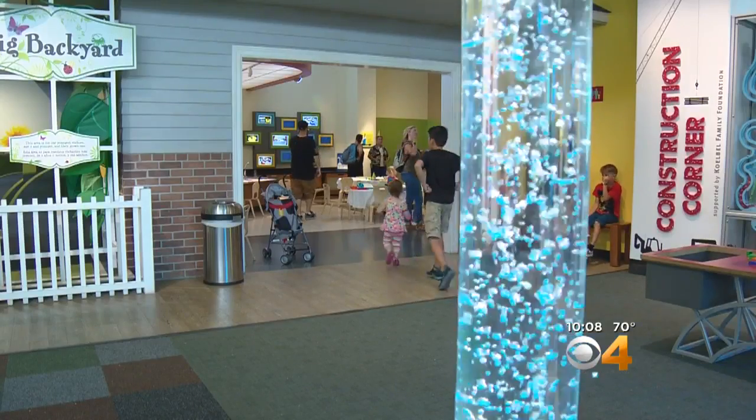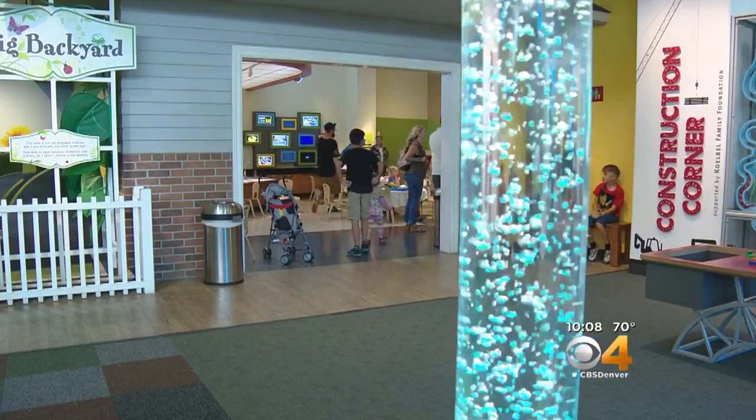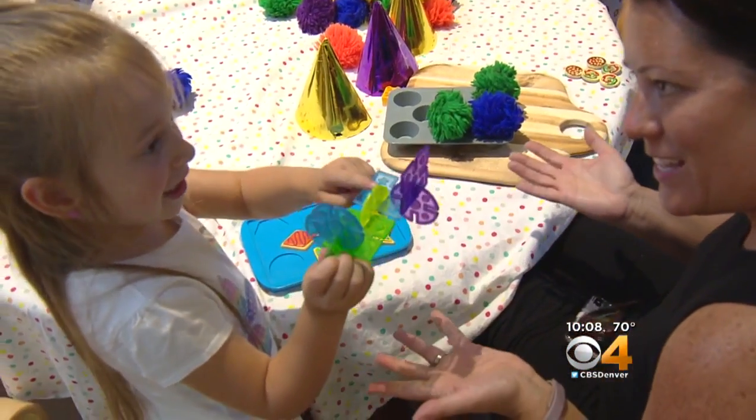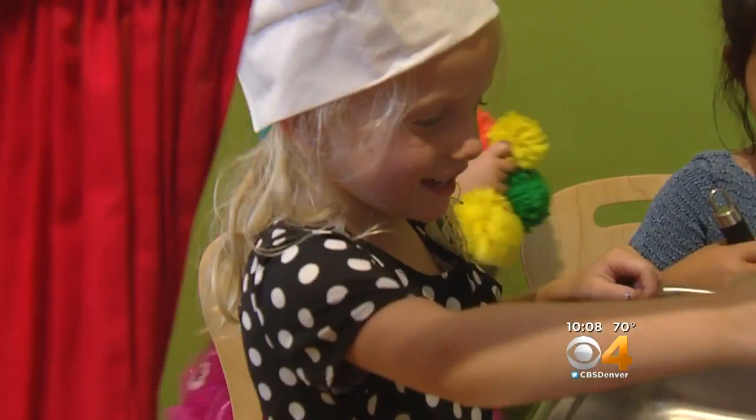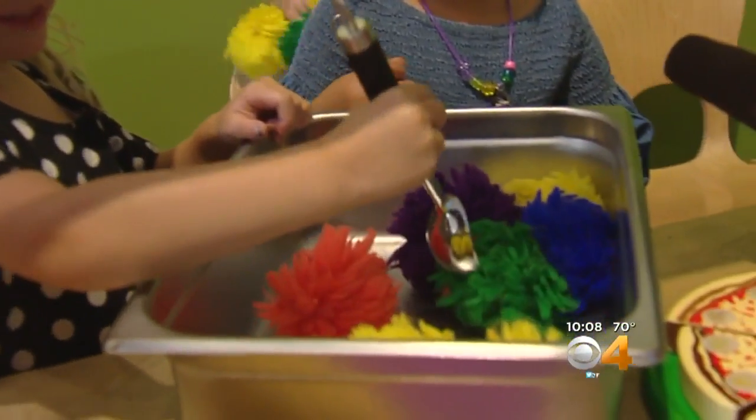But there's a corner here at the museum where the learning doesn't go back nearly that far. When you use your imagination, a handful of plastic can be just about anything — it's an airplane. In fact, nothing can be something, too.